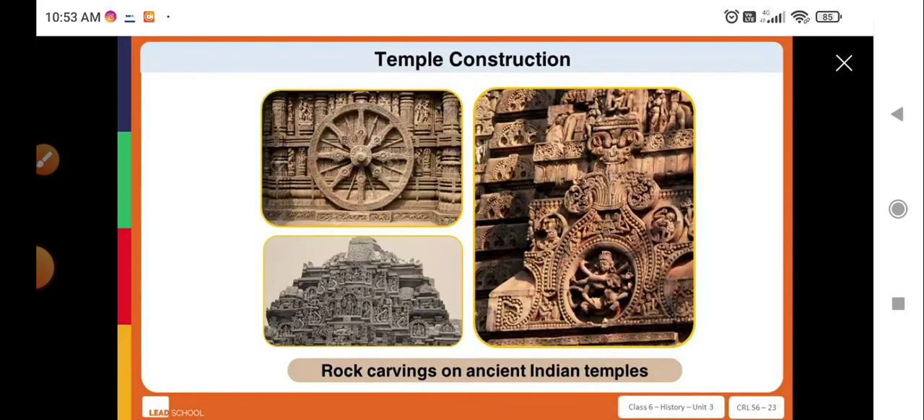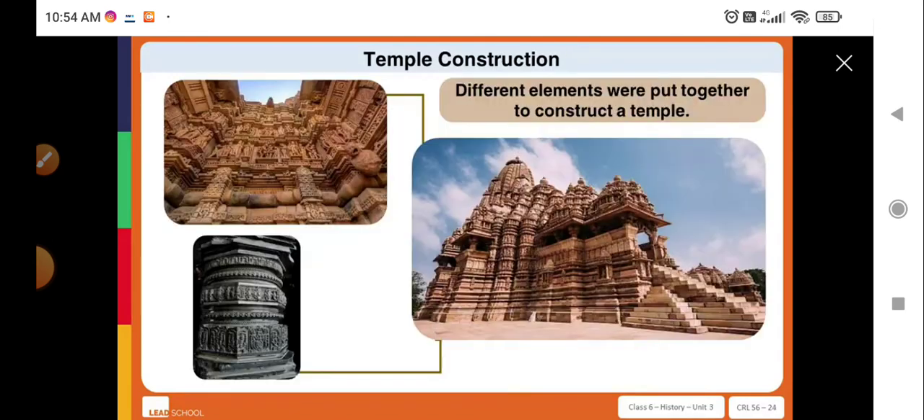The precision with which the walls and ceilings of some of the ancient temples have been carved indicates the high level of craftsmanship that the artisans had. The different elements of a temple were placed in the right position, perhaps by people or with the help of animals like elephants, which could carry heavy weights to construct the temple.